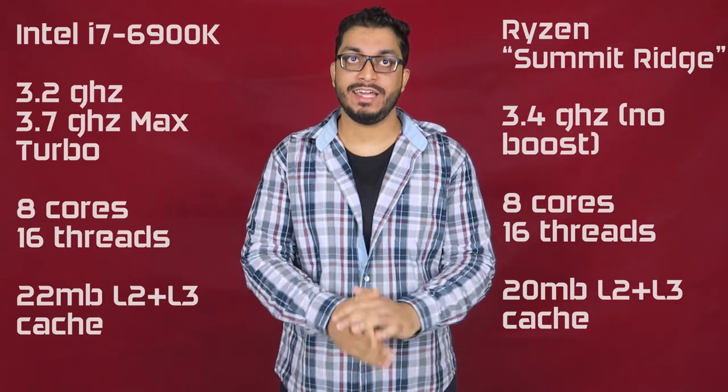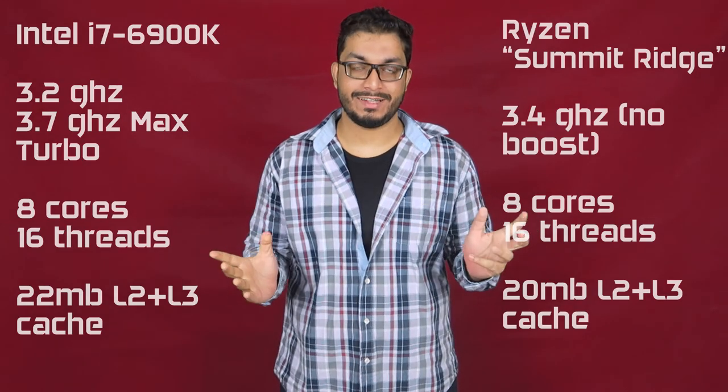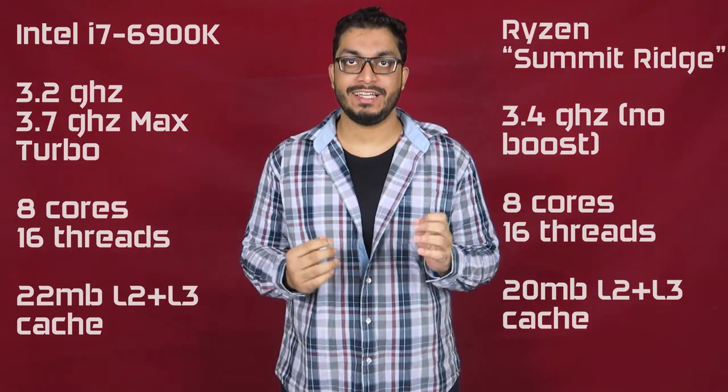AMD benchmarked against a stock Intel Core i9-6900K using Blender and Handbrake, with AMD's CPU boost locked and disabled. Still, surprisingly, it beat Intel by a good margin — and mind it, the AMD CPU was overclocked.